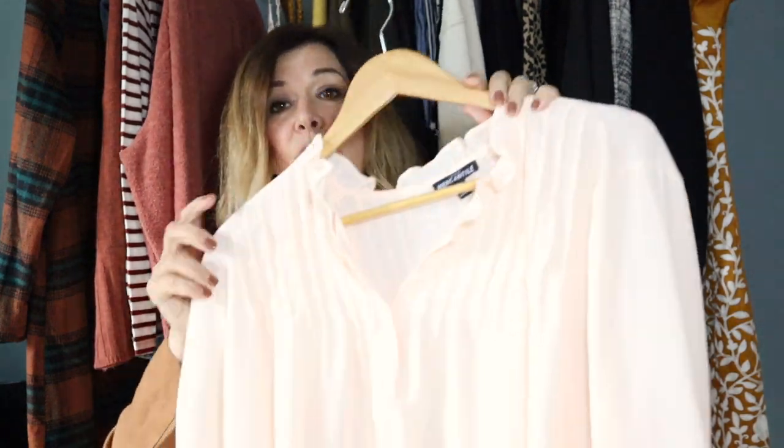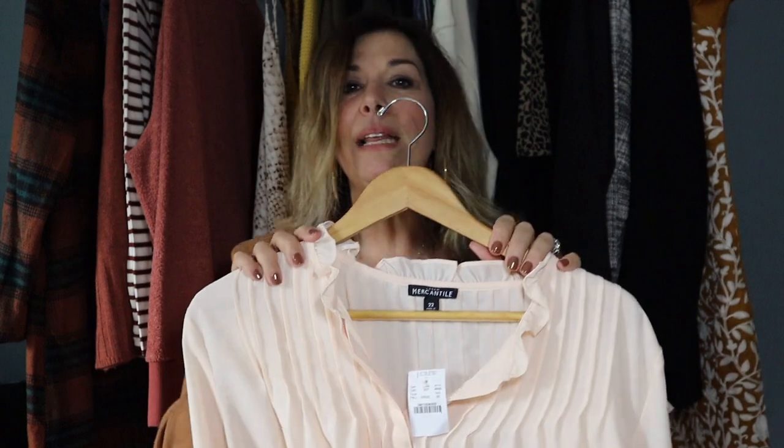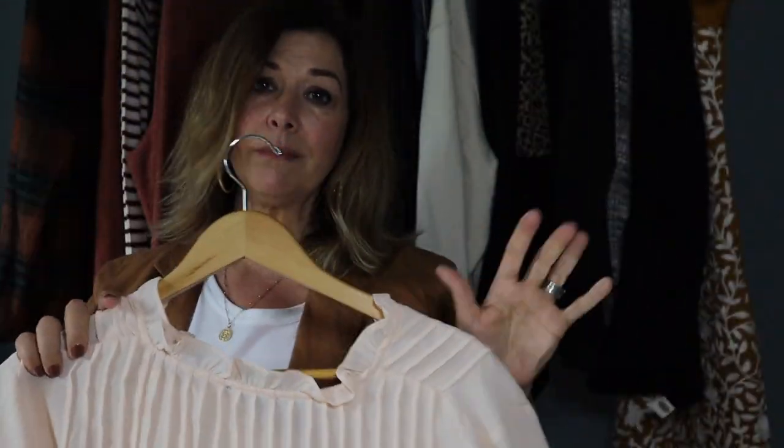We have another plus size item that is so beautiful — a size 22, blush-peach J.Crew Mercantile blouse that is new with tag. It has beautiful pleated detail in the front and back. You could wear it tucked in, half-tucked, or fully out for a more modest look. It would look cute with skinny jeans, ankle booties, or leggings. I was so happy I found some really cute plus size pieces for this collection.